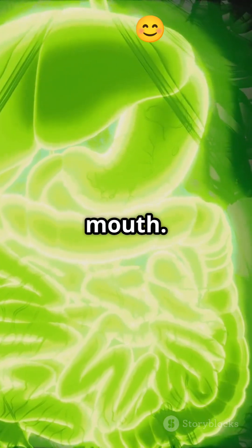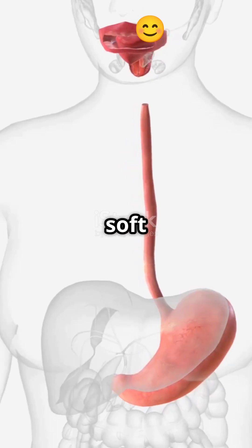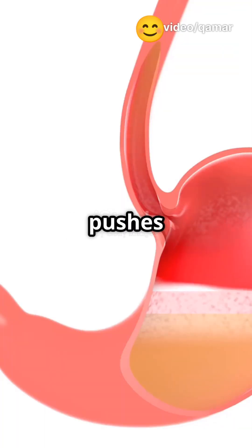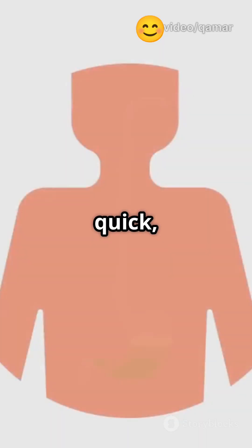First stop, the mouth. Chewing with your teeth and mixing with saliva, your food turns into a soft ball called a bolus. Then, a wave-like squeeze called peristalsis pushes it down your esophagus — that's the tube to your stomach. This stage is quick, just a few seconds.